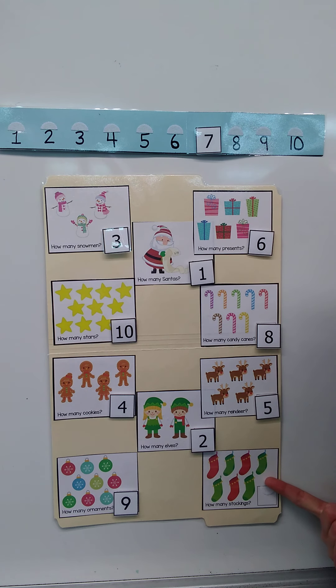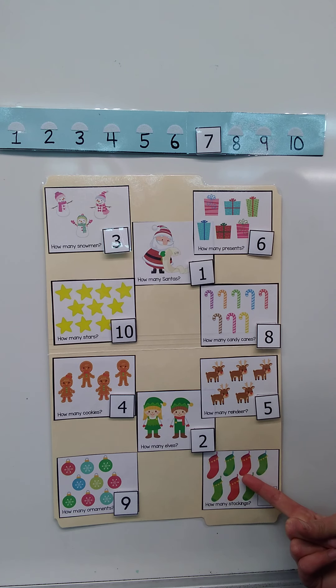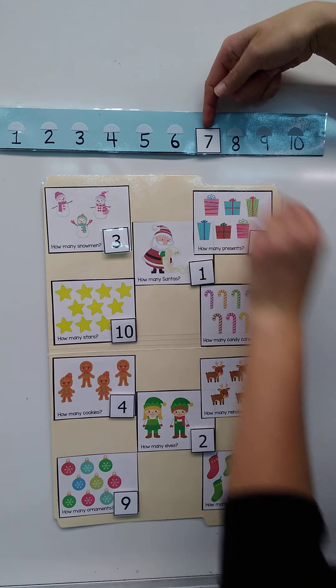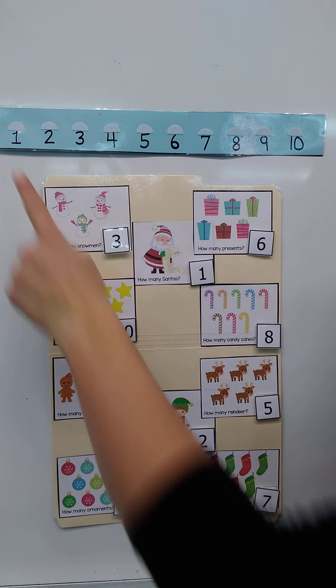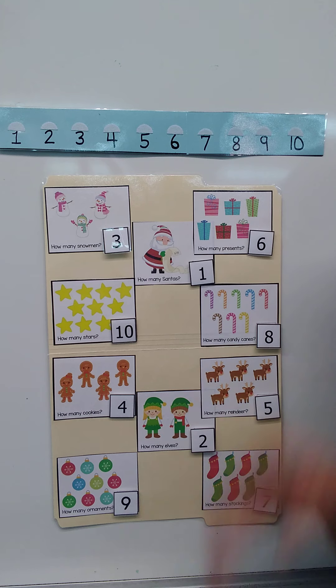How many stockings do we have? One, two, three, four, five, six, seven. Point to the number seven — it's the last number left on our number line. The number seven. I'll put it here, and we are all done! We counted all of our Christmas items and we found the numbers one through ten. I'll see you next time. Bye-bye!